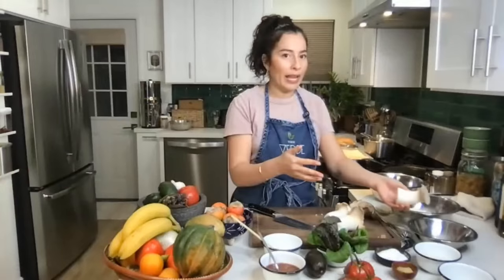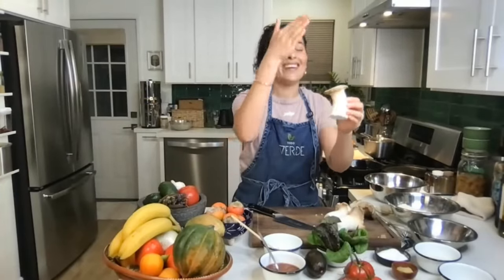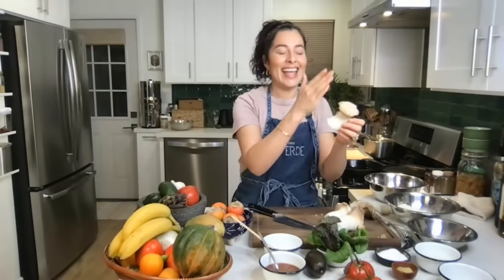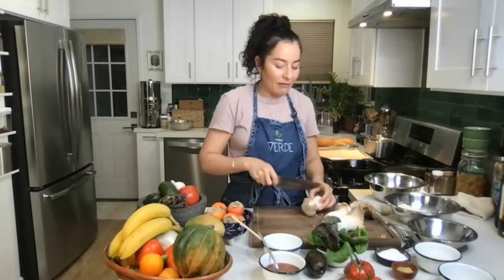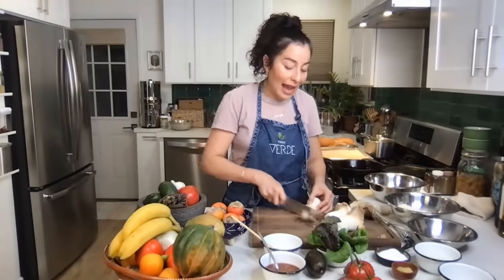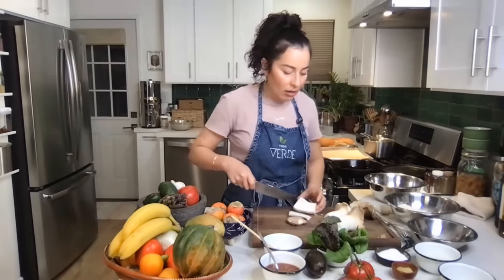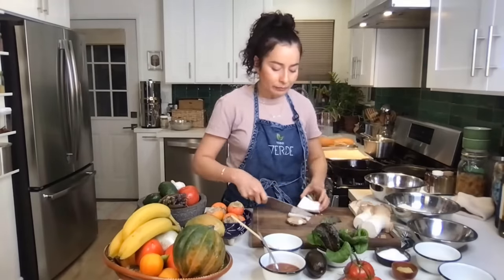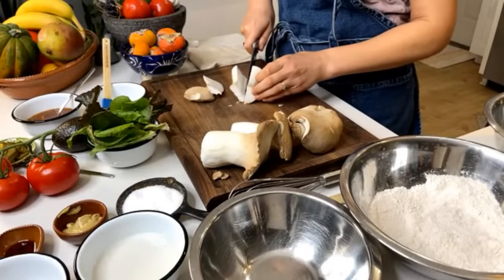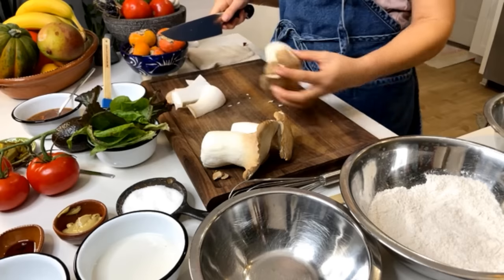I also want to cut off the top cap portion. You can include it, but if I slice the mushroom lengthwise, I'll have unevenness in size. By cutting the cap off, I have a nice flat piece. I'm trying to get as many flat pieces as possible, then slice lengthwise to about a quarter inch to get my flat pieces of mushroom.